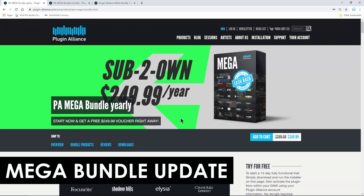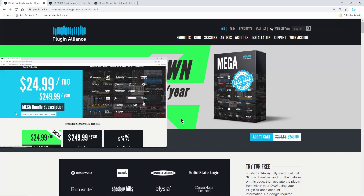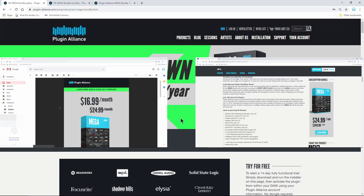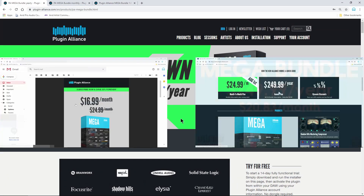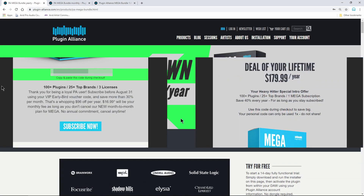We've covered this mega bundle two or three times already. We already have a video showing how to purchase it, install it, and all that stuff. We have a video showing the price per plugin, per month, per week, per year, and really broke down all the prices. Links to those videos will be in the description below.